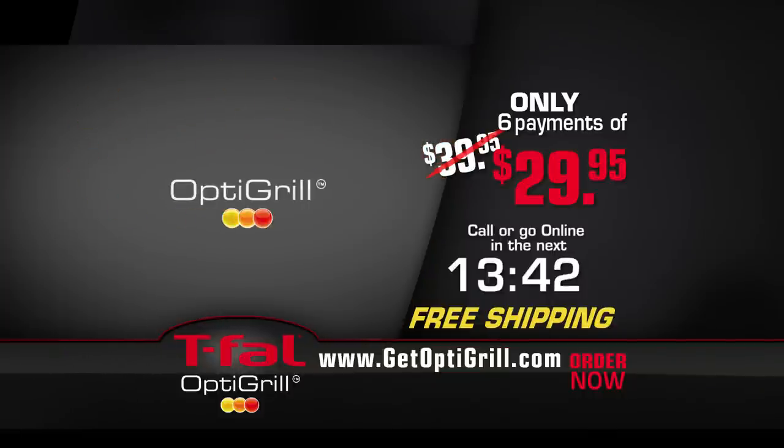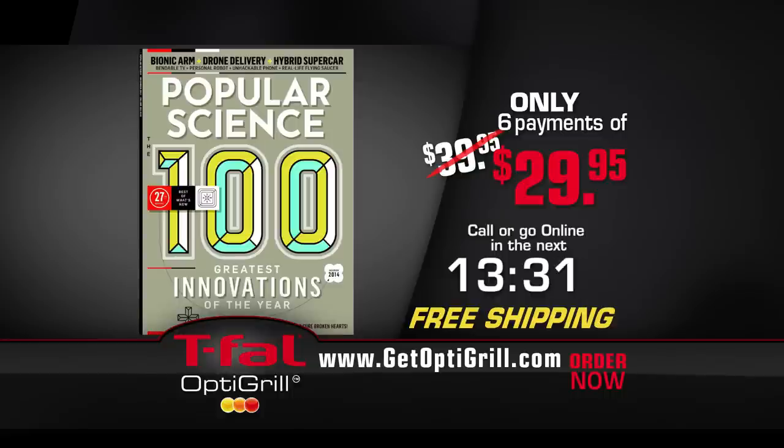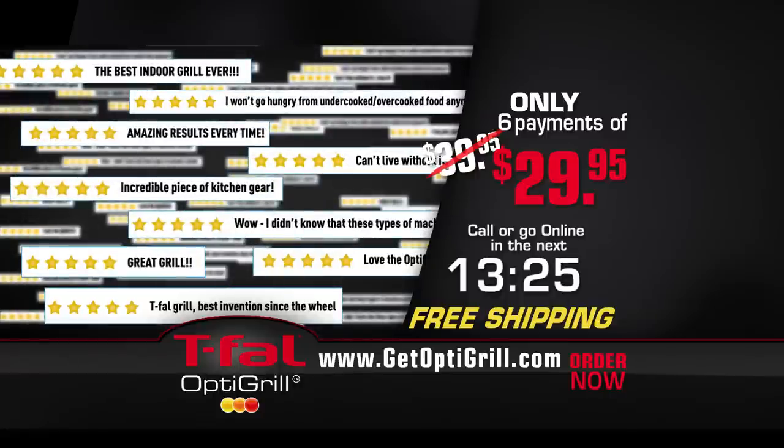T-Fal OptiGrill has been featured on morning TV shows across America. Hosts from California to New York rave about the revolutionary new technology this grill has to offer. Named as one of Popular Science's best of what's new products for 2014, the OptiGrill has garnered five-star reviews from thousands of online buyers and review sites.